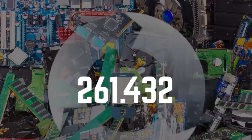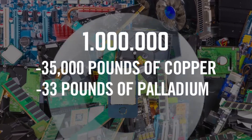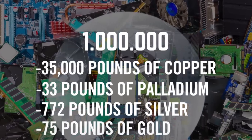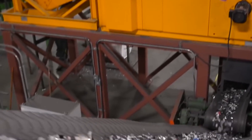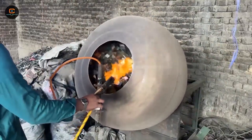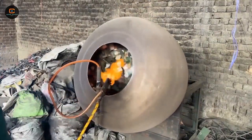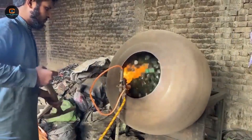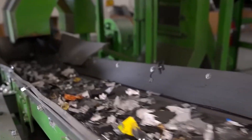Real change starts with designing electronics to last, making them easier to repair, upgrade, and recycle. A sustainable future depends on smarter manufacturing and better consumer choices. Even with high-tech recycling facilities, millions of tons of e-waste never make it to the right place. Instead, they're illegally dumped in countries with little regulation, where workers — often children — take apart devices by hand, exposing themselves to dangerous chemicals. These unsafe methods pollute the air, soil, and water, putting entire communities at risk. Some countries have laws requiring manufacturers to handle recycling responsibly, but enforcement is weak.